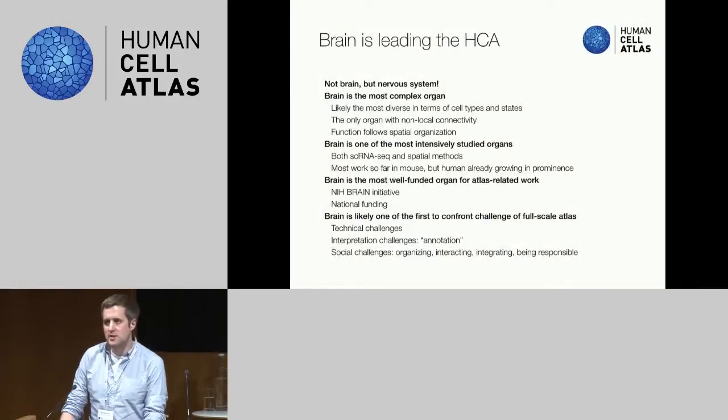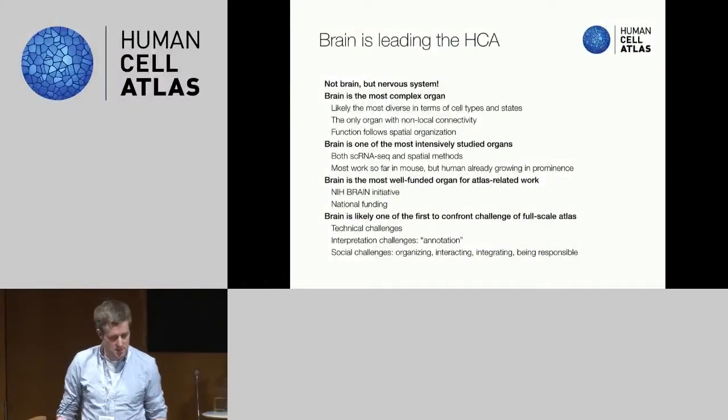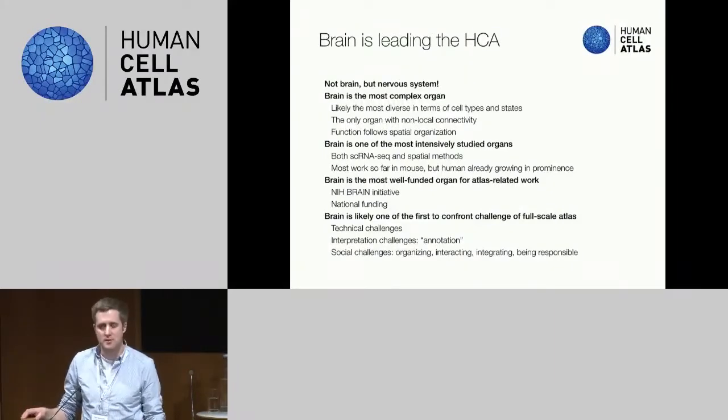I'll start with Sten's introductory slides. Sten chaired this session, so I'll summarize some of the points that Sten made and then go over some of the discussions that we had. And then right at the end, I'm going to get Richard to come up just to talk a little bit about the progress on the common coordinate framework from the point of view of the NIH.